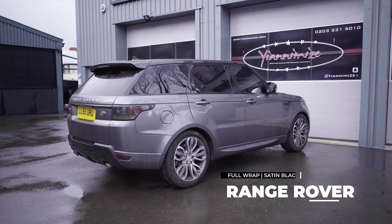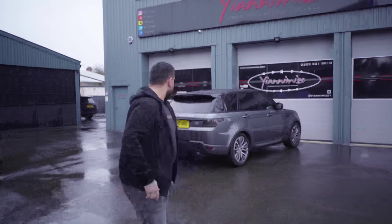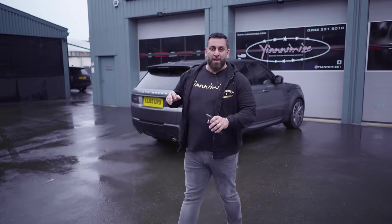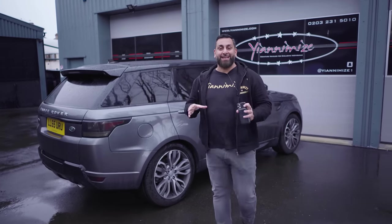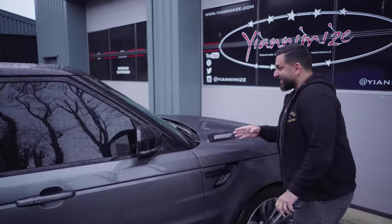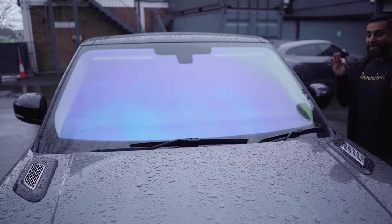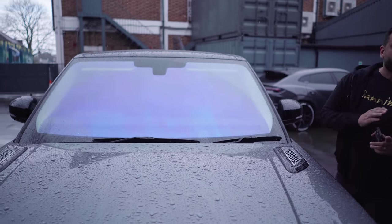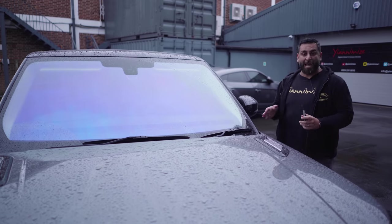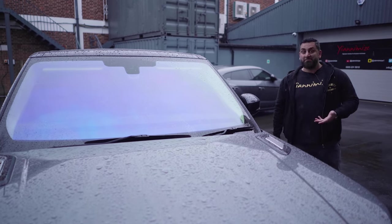We have a Ranger over here. This has been wrapped in satin black. I think it's having wheels and calipers as well. It's also got a chameleon tint on the front — everyone keeps going on about this chameleon tint windscreen. It looks like an oily effect. Are we feeling it or not? Is this the new thing happening at the moment? Is this even legal? I don't know — let me know.